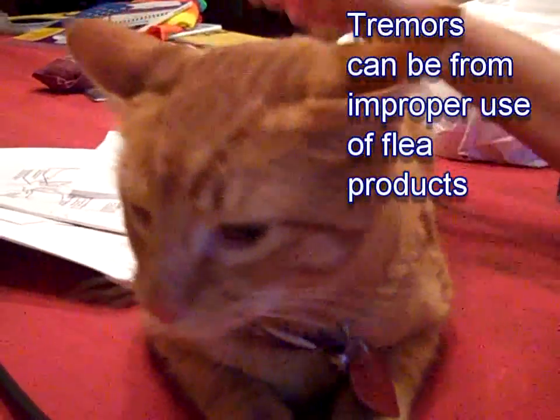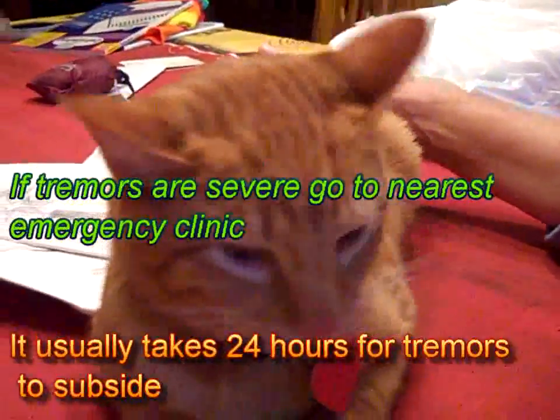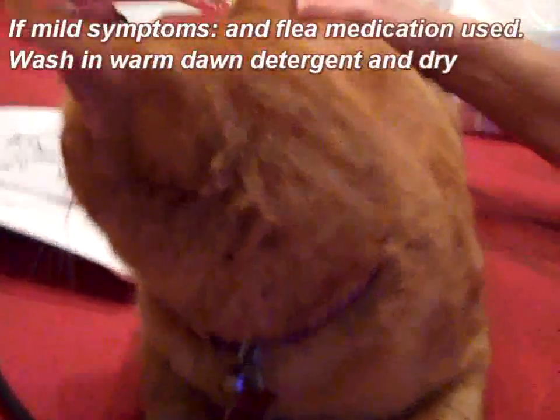You came in from outside, and you kind of have tremors, don't you? Did you eat snail bait? Did somebody spray you with some insecticide? Thank God they're mild.